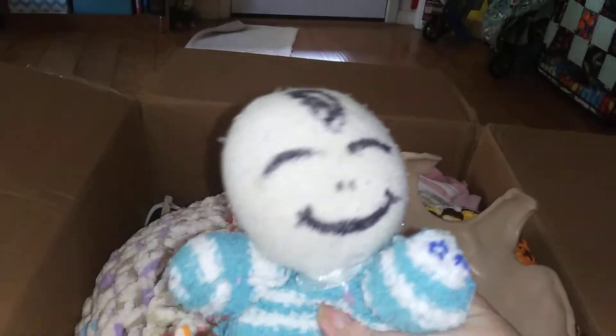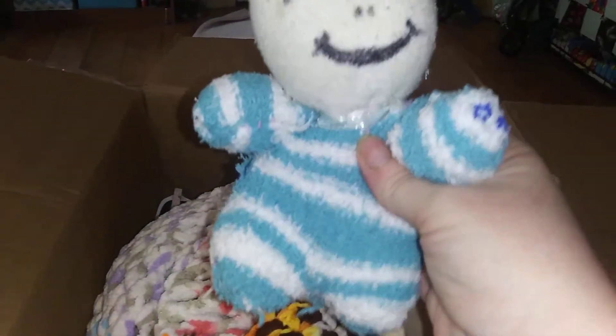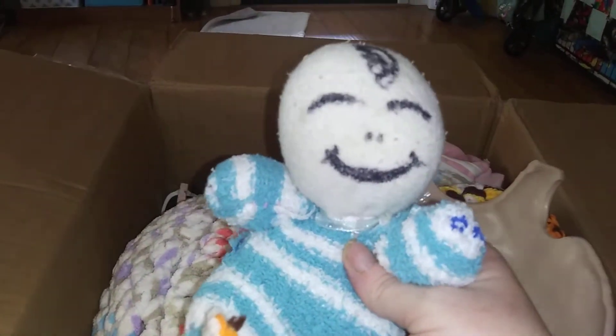This is a little sock baby she made — very cute. She made it out of some socks and drew the face on. That is cute. A little blue bottom.